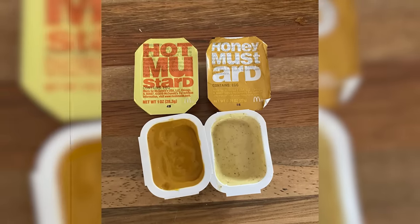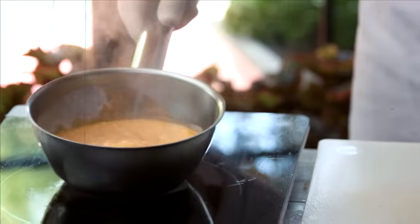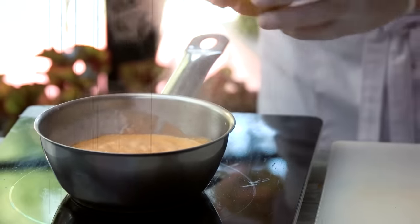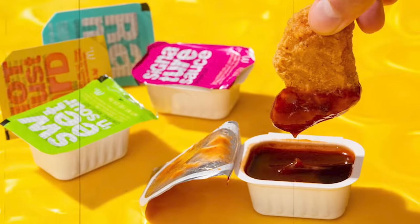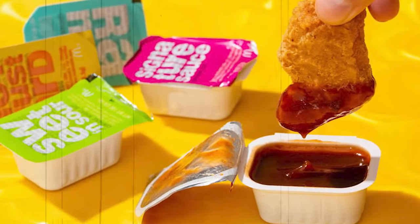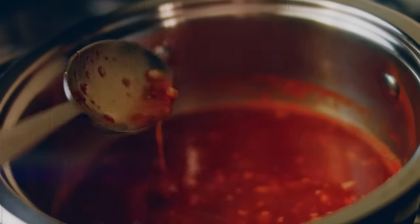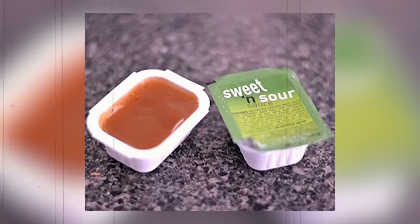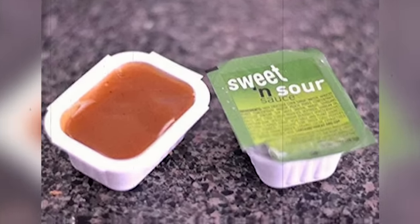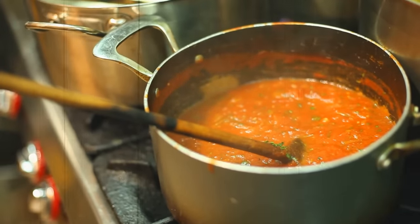Mustard sauce is made using mustard seeds, vinegar, water, and a variety of spices. The mixture is blended together and allowed to sit for several hours to allow the flavors to develop. Barbecue sauce is made using a combination of tomato sauce, molasses, vinegar, and spices, cooked over low heat until the sauce thickens. Sweet and sour sauce is made using a blend of sugar, vinegar, cornstarch, and spices, also cooked over low heat until thickened.